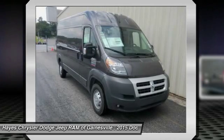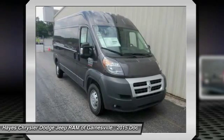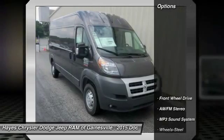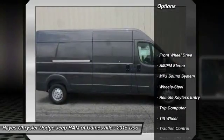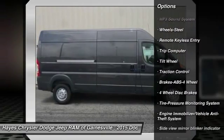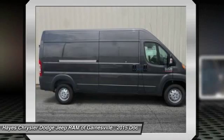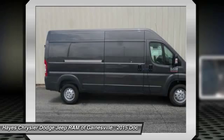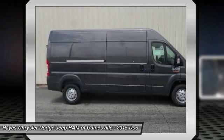It is nicely equipped with features such as 3.86 axle ratio, 4 speakers, 4-wheel disc brakes, ABS brakes, air conditioning, AM/FM radio, body side moldings, brake assist, cloth bucket seats, driver door bin, dual front impact airbags, dual front side impact airbags, electronic stability control, and front anti-roll bar.